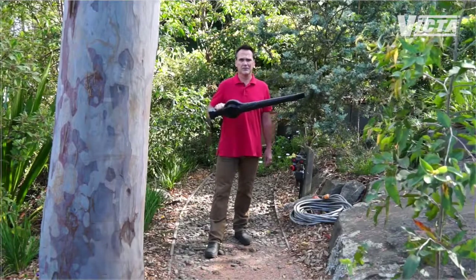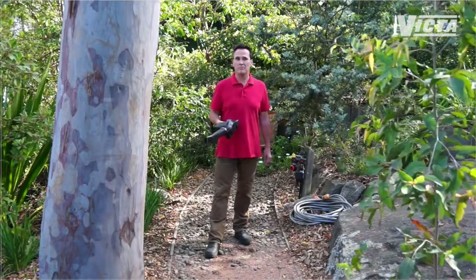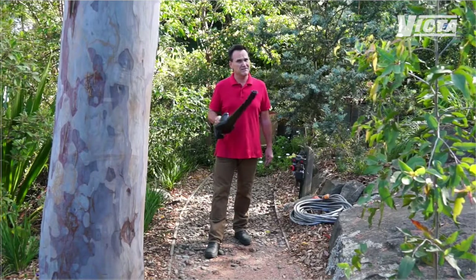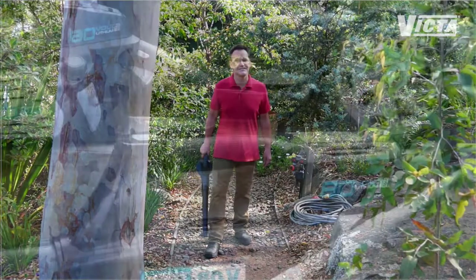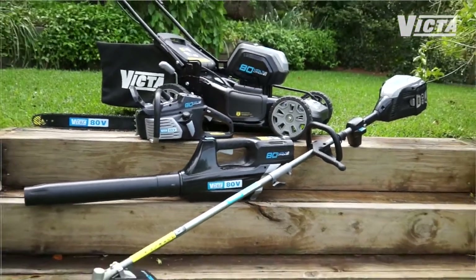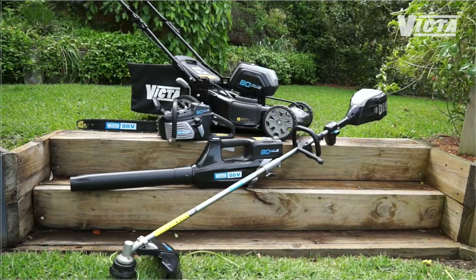Power. Or the lack of it. Have you ever found yourself using battery-powered garden tools only to find they don't live up to their promise? Well, thanks to Victor, the game's just changed. Victor have now put real power in your hands with their new class-leading 80-volt lithium-iron brushless range of super-powerful garden equipment.